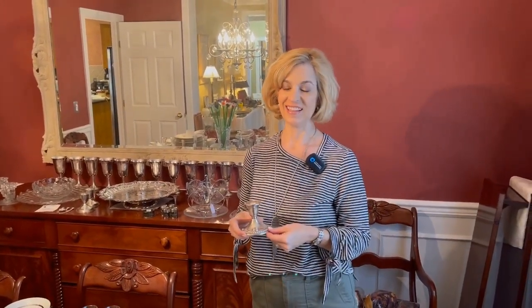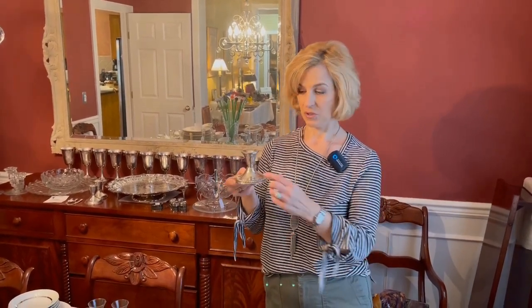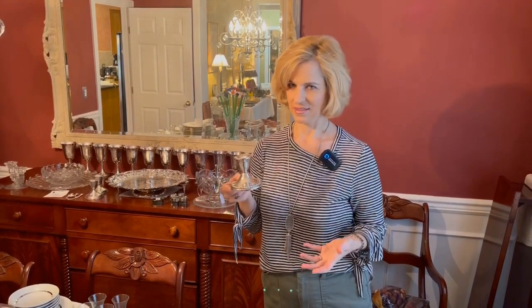Thanks for coming along today for this estate sale in Franklin, Tennessee. I sure got some deals. You can see this room is definitely picked over, although there are lots of beautiful items left. Here's a sterling candle holder for $12 with a gadroon border — isn't that neat? I just love shopping estate sales. Thanks again for joining Lady Mary Beth — elevate your everyday with estate sale finds.